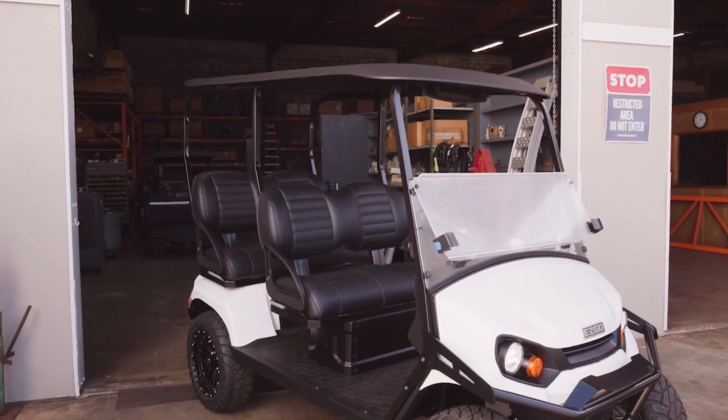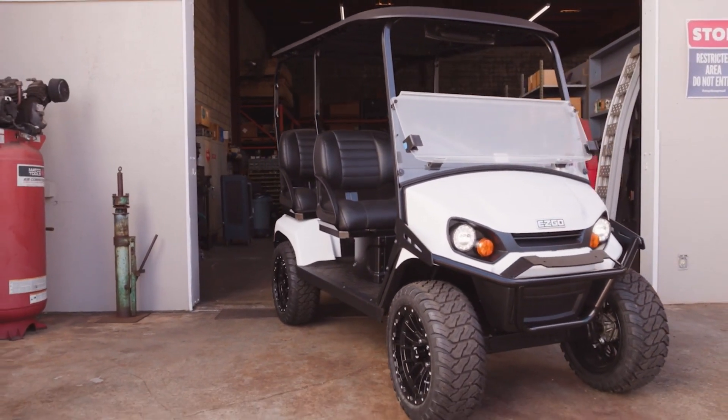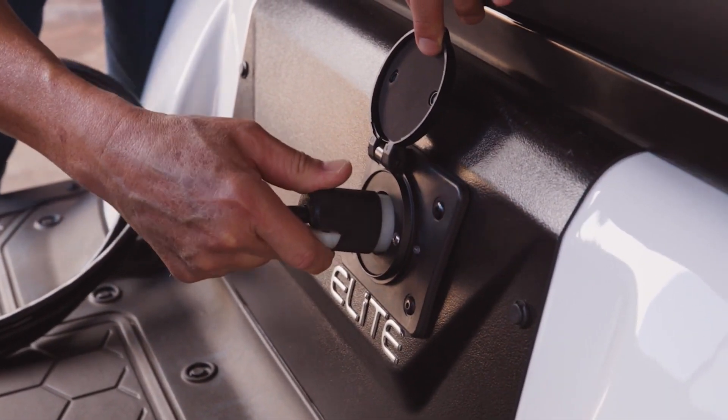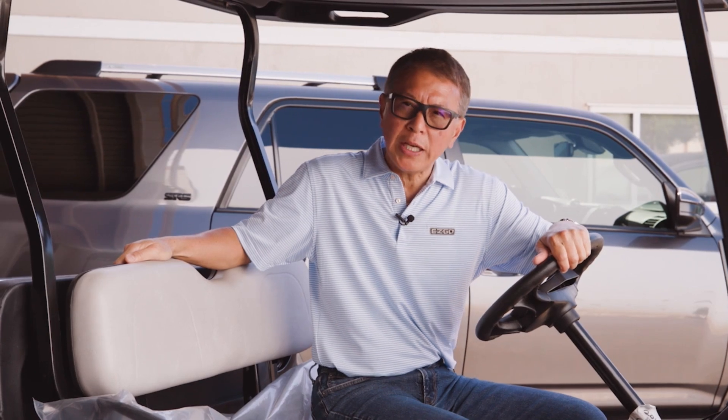It's been so bulletproof and so dependable that the factory is saying the batteries will probably outlast the vehicles. The charging with the lithium system — once you have it set up with the quick charger, which is pretty much standard with all the vehicles we bring in, the quick charger and the lithium system allow you to keep it plugged in and top it off anytime. Unlike the older lead-acid system where it's a trickle charge overnight, with lithium you can always keep it topped off and have the cart ready 24/7.